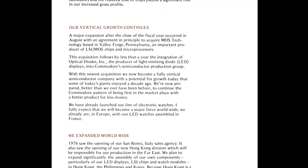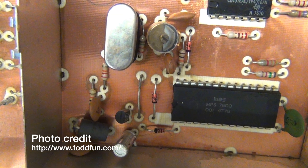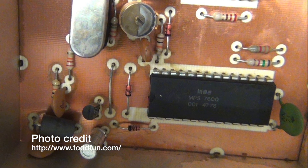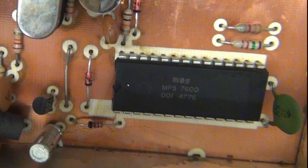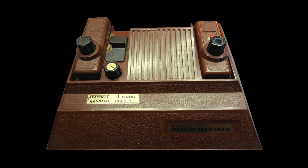MOS is of particular interest to us in this video because they were purchased by Commodore in 1976. Also in 1976, an MOS Technology chip first entered the home Pong market when Allied Leisure, a company out of Florida, used an MOS 7600 microcontroller in their Name of the Game and Name of the Game 2 home Pong consoles.